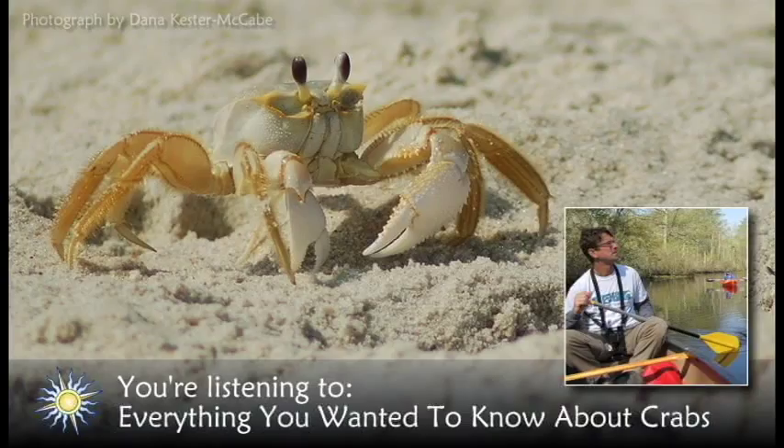Another aquatic crab in Delmarva's bays is the tiny black-fingered mud crab. It only grows to an inch and a half long and prefers life on oyster reefs and under shells at the bottoms of marshy creeks. Their muddy brown color provides camouflage, and they have chunky, black-tipped claws. One claw is slightly larger than the other, and they use their pincers to extract snails from their shells.